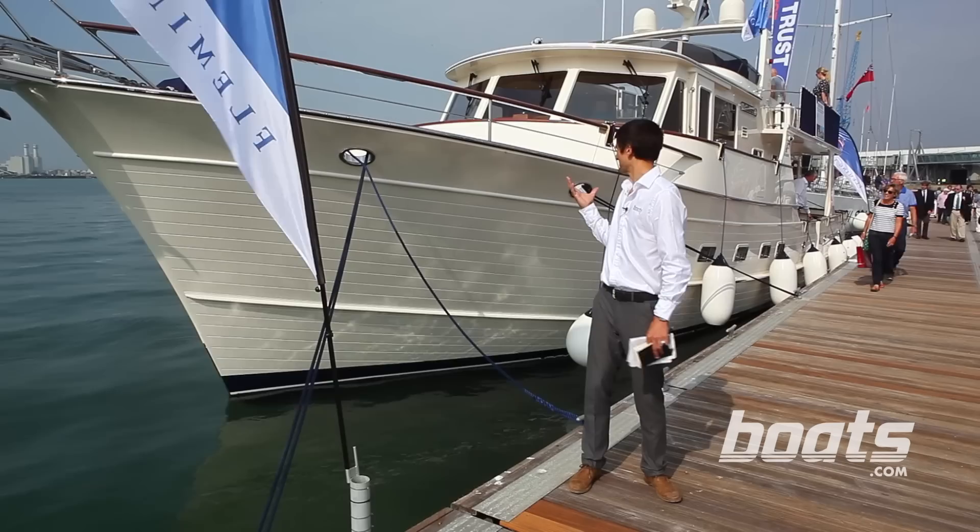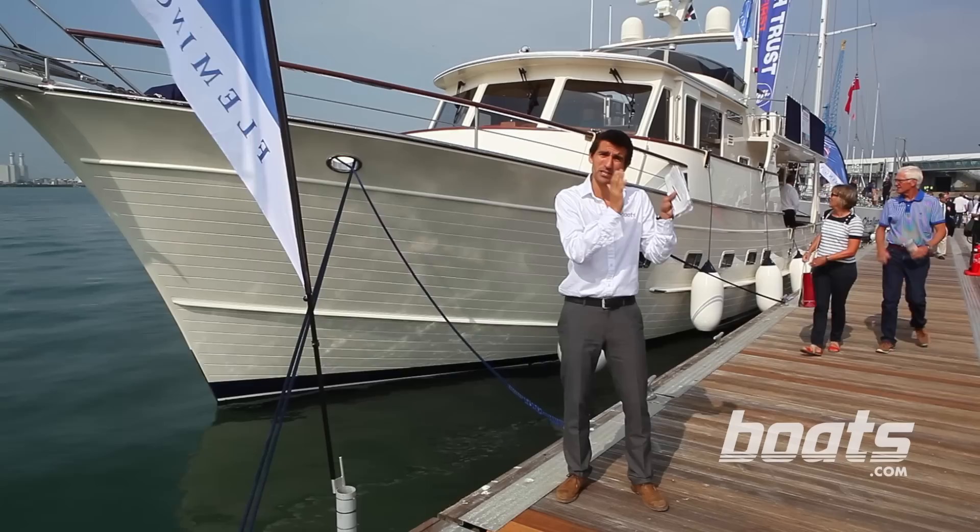Fleming has long been famous for its long-distance, passage-making, semi-displacement motor yachts. We're here at the Southampton Boat Show and they've got another one to tempt us.